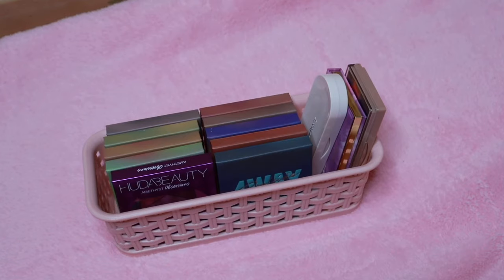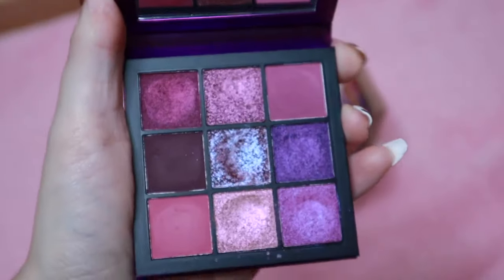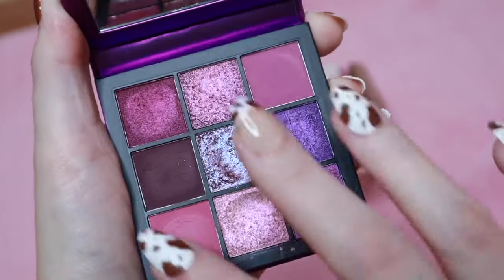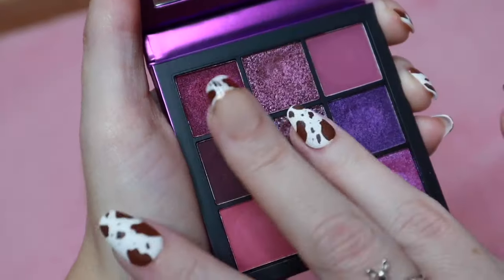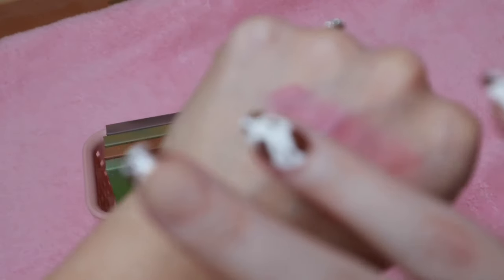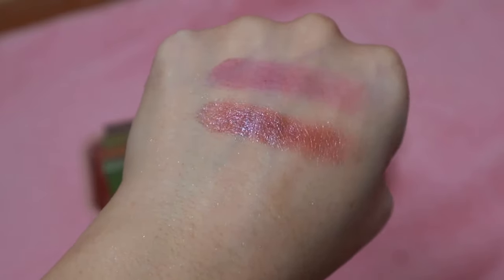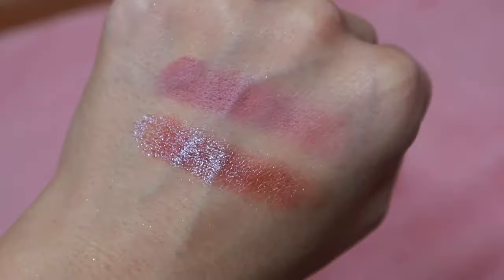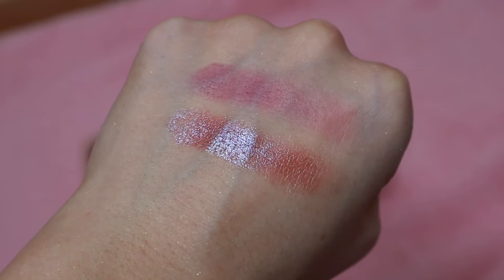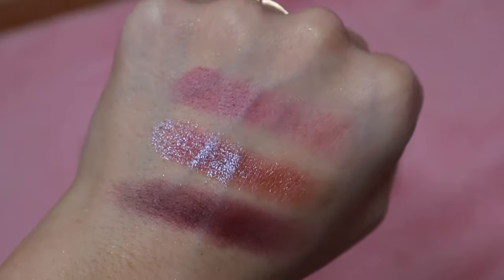I have one more small container of palettes. Starting with this one from Huda Beauty — the Amethyst Obsessions palette. As you can see, I really dig into this one. I'll swatch a matte shade and the center shade. This was the only one I got out of these little gemstone palettes. I wish I had gotten more because they are nice quality, but I probably don't need them. Let me show you three different shades out of that palette.